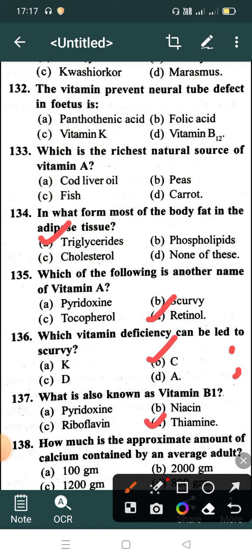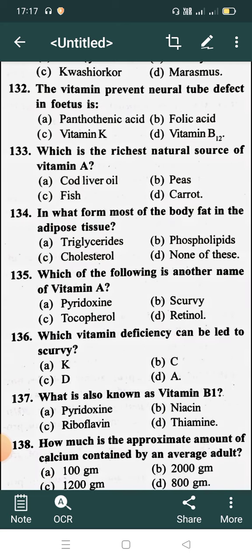How much is the approximate amount of calcium contained in an average adult body? Option A: 100 gram, Option B: 2000 gram, Option C: 1200 gram. Correct answer is Option C: 1200 gram. Thank you.